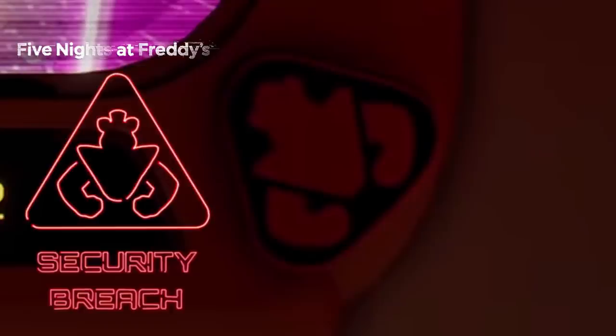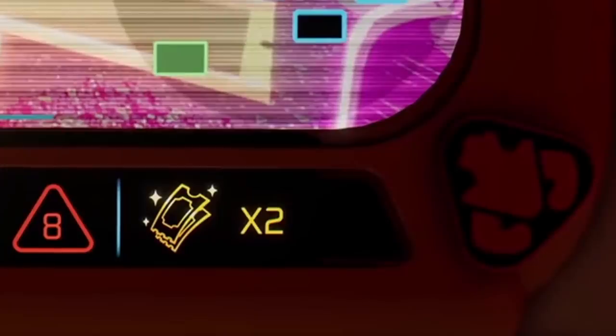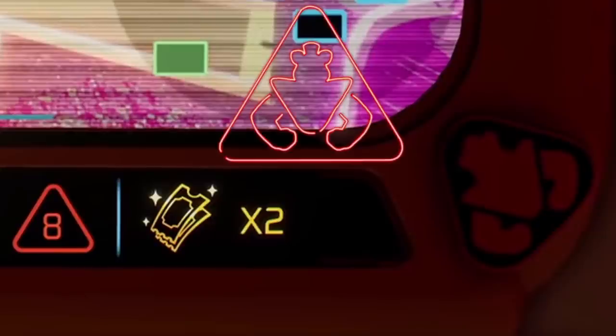Now moving on to the Glamrock Freddy icon — this is very similar to the official icon for the game FNAF Security Breach, which I think is very intentional. I think this icon is what we press when we want to call over Glamrock Freddy to help us out with anything, whether an obstacle is blocking our path, an animatronic is blocking our path, or Vanessa herself is blocking our path. I wouldn't be surprised if the number 8 icon in the attention triangle is how many more presses we have of that Glamrock Freddy icon button, since combining the two they do create the official logo for the game, Security Breach.